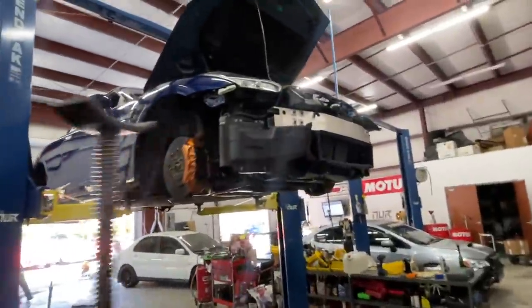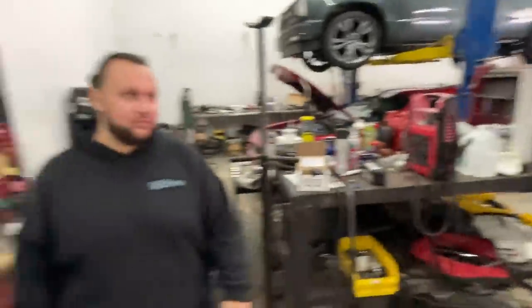This is Zach's GTR, guys. He's going for 1,300 to 1,400 horsepower. You can do a lot to those GTRs, I'll tell you what.